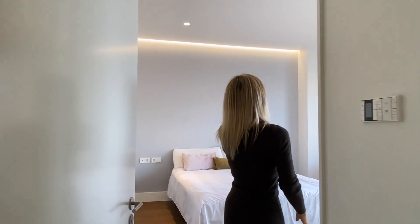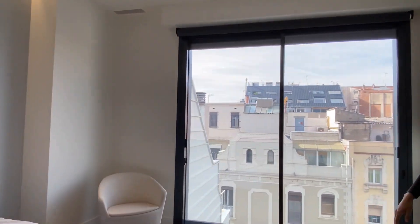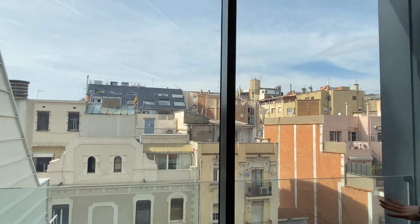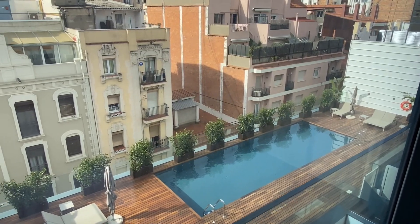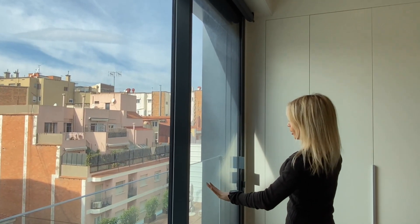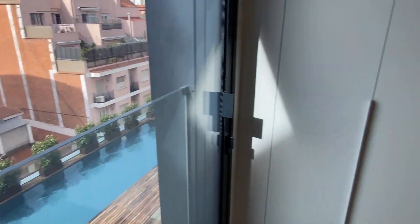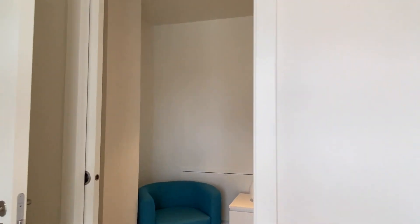Finally we get to the master suite. The master suite has a beautiful space with a built-in closet, and a very special feature is that it has a beautiful view of the communal terrace. So this penthouse has its own private terrace with pool, but it also shares a communal terrace that has a solarium area and pool. The master suite also counts with its own dressing room and its own private bathroom.